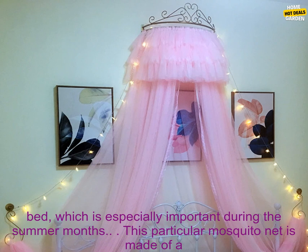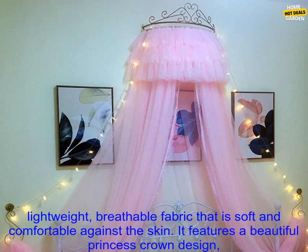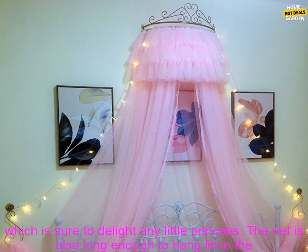The net is also long enough to hang from the ceiling, creating a cozy, private space for your child to sleep or play. Here are some of the benefits: keeps bugs out of your bed, adds a touch of whimsy and romance to any bedroom, perfect for girls of all ages, machine washable and dryer safe.